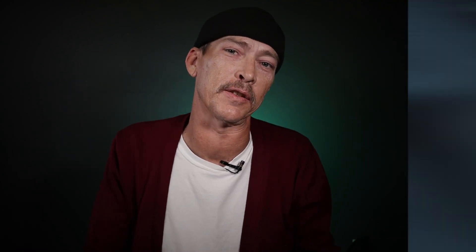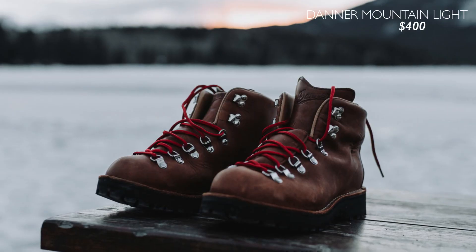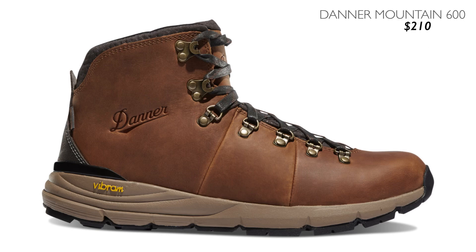Next we have our hikers. It's a look many people love when done right, and I've chosen two by Danner at two price points. The first one is the ultra classic but expensive Danner Mountain Light boot coming in at $400. We also have a little bit more updated look, but also more affordable, in the Danner Mountain 600 full grain hiking boot at $210.